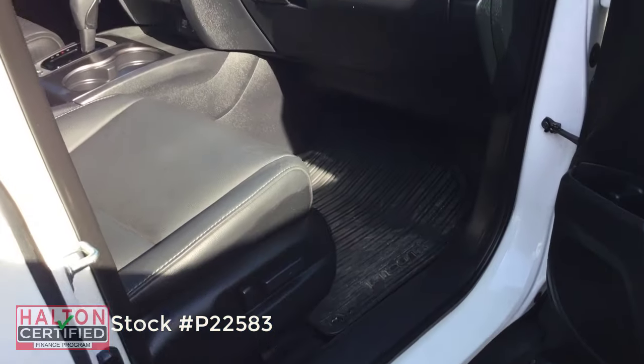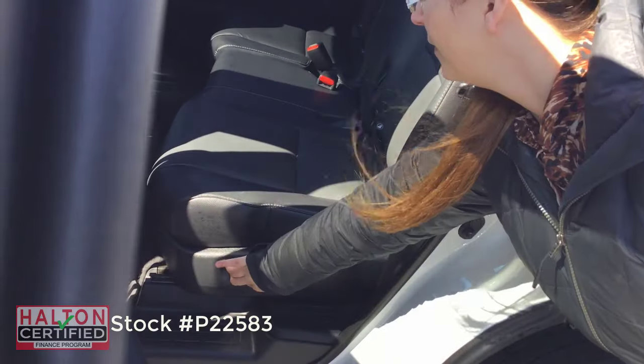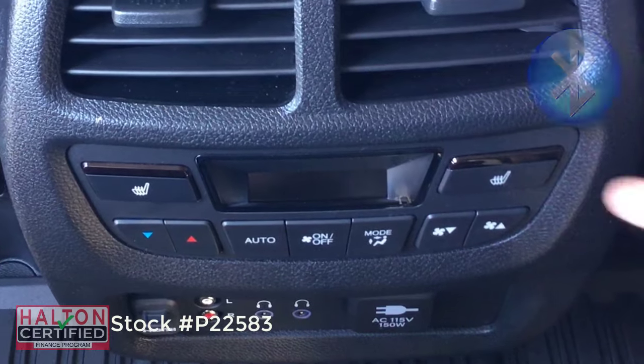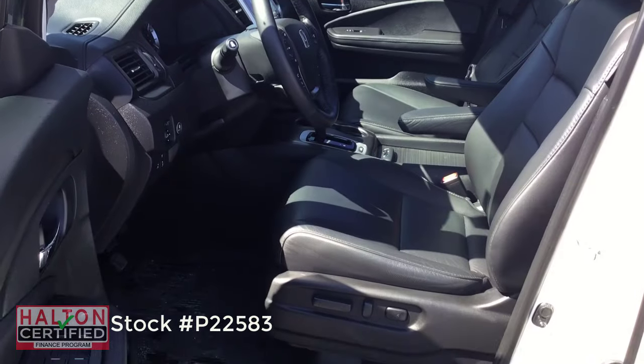Performance like that deserves a seated ovation, and the Pilot excels in that department too, with roomy seating for eight. Seating that includes the effortless third-row access using one-touch second-row seats. That second row also offers your passenger heated seats and a 9-inch rear entertainment screen with wireless headphones, and even an HDMI input to keep the fun rolling.